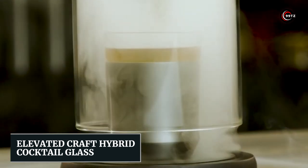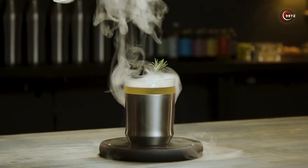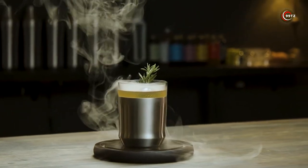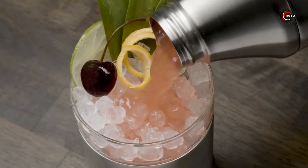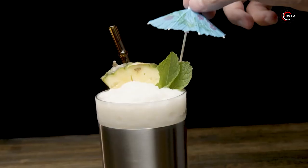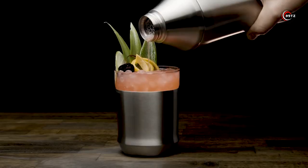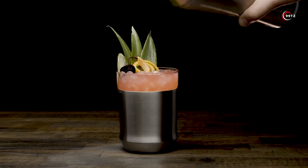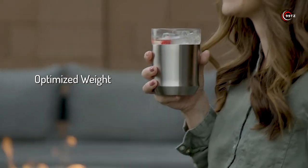Number 12: Elevated Craft Hybrid Cocktail Glass. Are you tired of your cocktails losing their flavor and getting watered down? Introducing the Elevated Craft Hybrid Cocktail Glass, the coolest gadget for all cocktail enthusiasts. With its vacuum-insulated stainless steel base, your drink will stay at the perfect temperature until the very last sip. No more rushing to finish your drink before it gets warm.